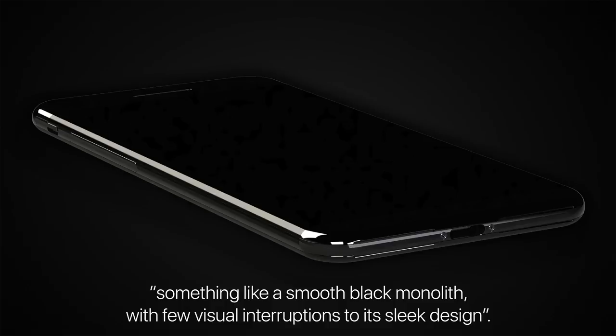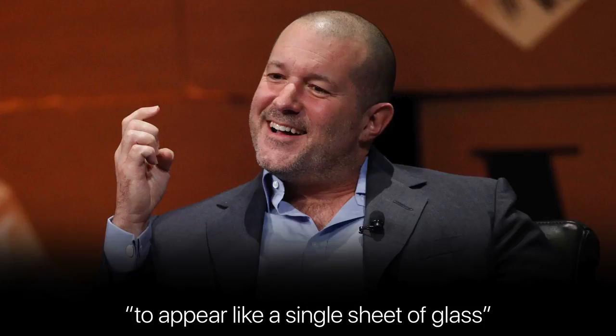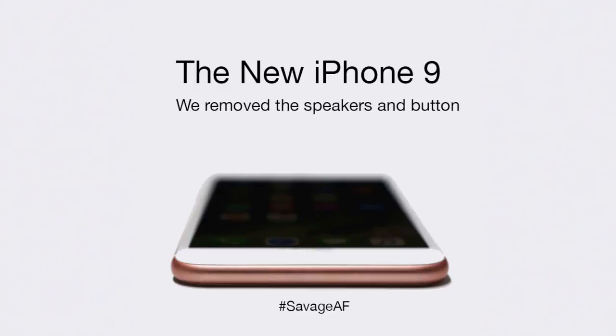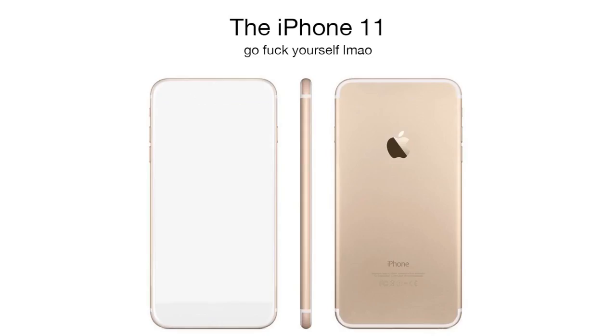Also in the same Fast Company report, they gave some hints about the iPhone 8 design. They said it'll look something like a smooth black monolith with very few visual interruptions to its sleek design. This is in line with Jony Ive's vision — he said he wanted it to look like a flat slab of glass, completely smooth with no interruptions. The 10th anniversary iPhone may be Jony Ive's dream. The report also says the iPhone 8 may have even fewer physical buttons — no volume button, no mute switch, and no power button. Those would all be capacitive-type buttons, just like the home button on the iPhone 7.